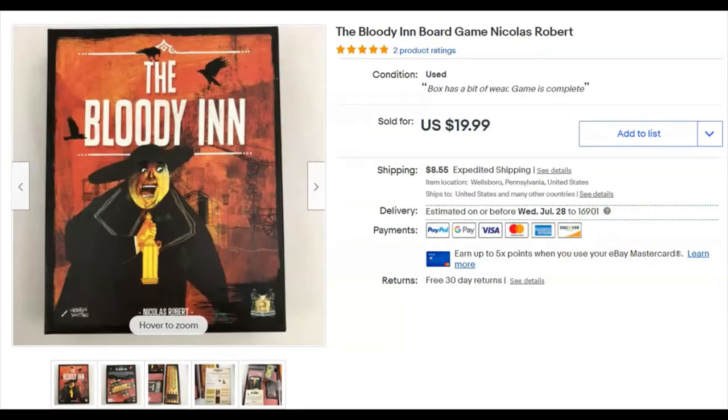The very first thing we sold this week was a game called The Bloody Inn. I paid a buck fifty for this at the thrift store. I listed it June 2nd and it sold June 8th for $19.99 plus shipping.